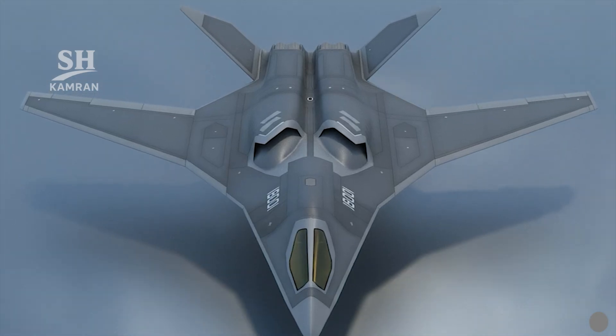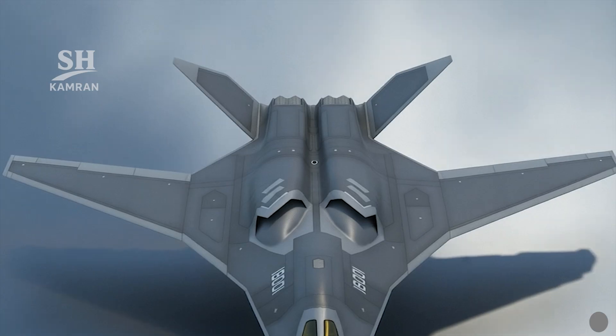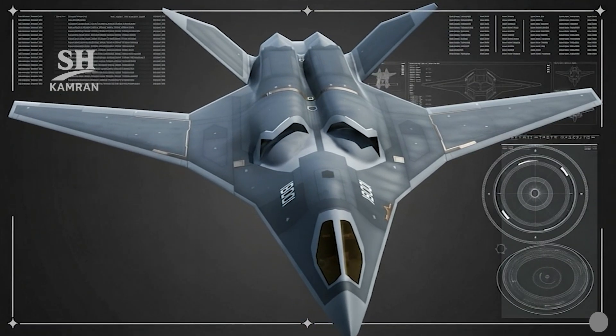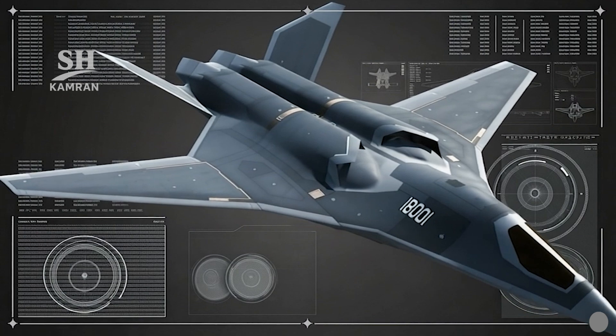Deployment is possible from standard air bases with normal infrastructure available, requiring shorter runways compared with massive strategic bombers. Maintenance of radar-absorbing coatings remains a critical ongoing operational challenge, and a two-crew configuration is required for complex multi-role mission profiles.